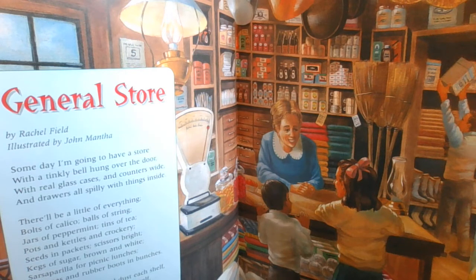Now when we look at a poem, often it will have some rhyming in it, and the rhyming usually occurs at the end of the lines. I see right off the bat that this is true in this poem. I see: store, door, wide, inside, everything, string, tea, crockery, bright, white, lunches, bunches, shelf, myself, say, and today.